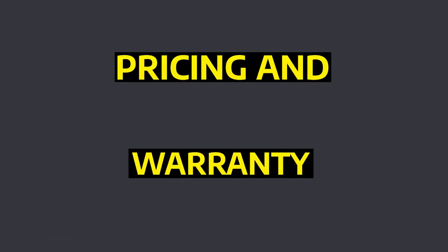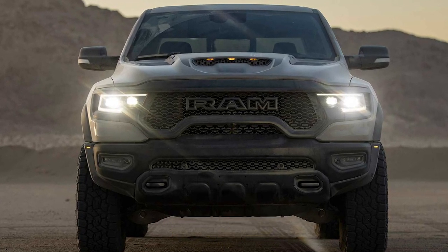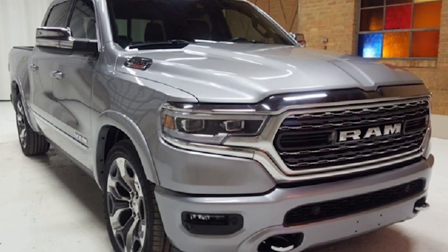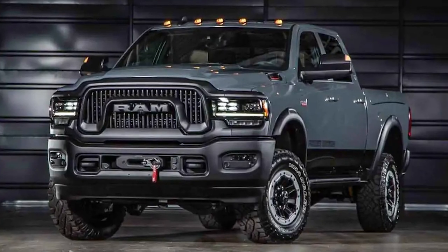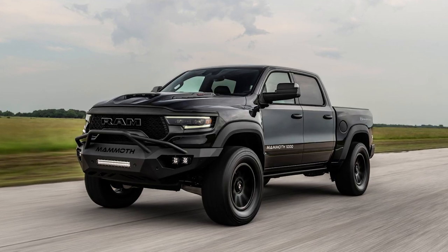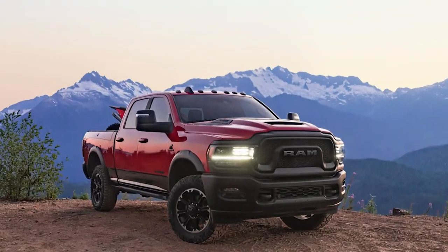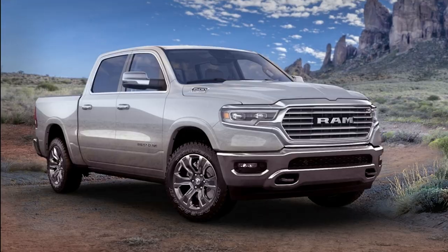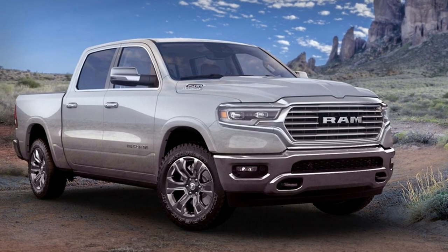The 2023 Ram 1500 starts at a price of $39,305. Ram provides a limited warranty covering three years or 36,000 miles, and a powertrain warranty covering five years or 50,000 miles. It is advised that you purchase a warranty on any vehicle you buy. If you're going to purchase a Ram 1500, it is still advisable to buy a warranty as the Ram 1500 has had issues related to its infotainment screen and electrical interface.